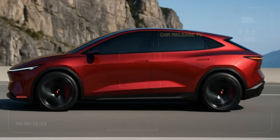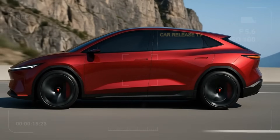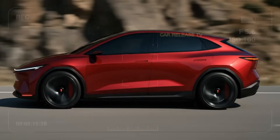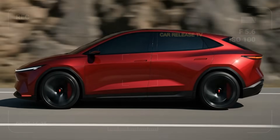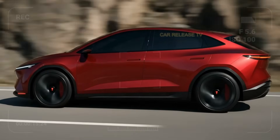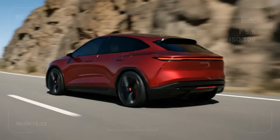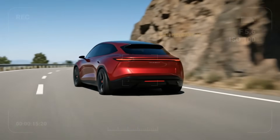So, what do you think? Would you choose the Model 2 as your first Tesla, or wait for something bigger? Let us know in the comments below. And if you enjoyed this review, don't forget to like, subscribe, and share this video to support the channel, because the future of cars has just taken a bold new turn.